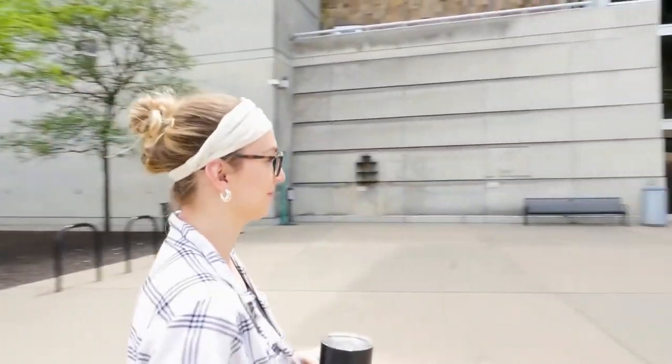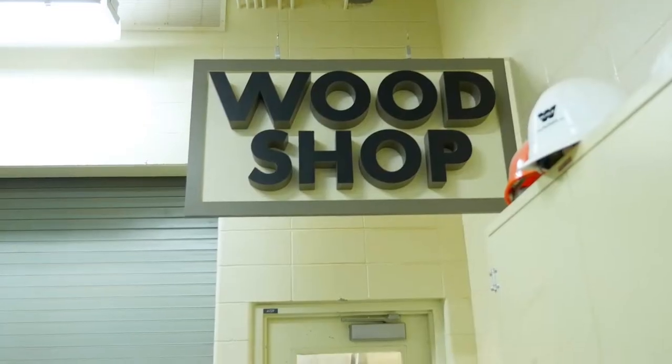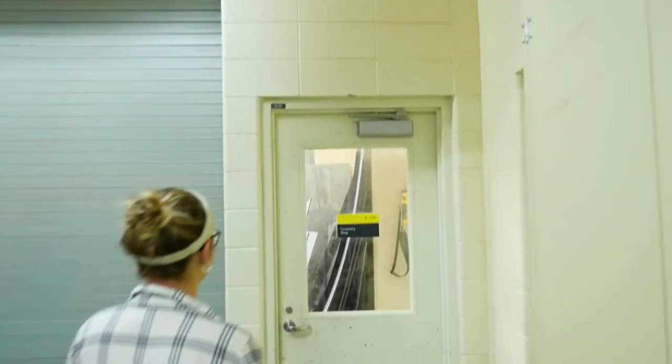My name is Melissa McDermott. I'm from St. John, Indiana. I'm a senior at IUPUI and I'm studying painting along with an art history minor, both from the Heron School of Art and Design, and I'm interning at the Indiana State Museum.